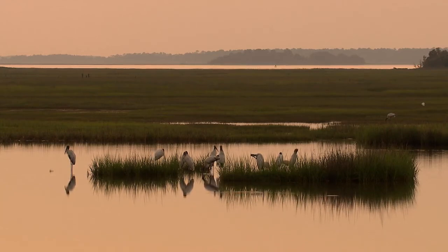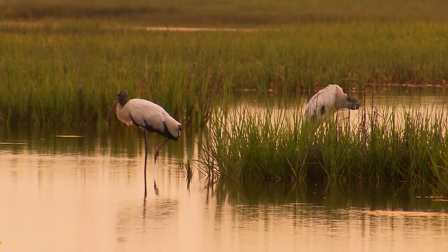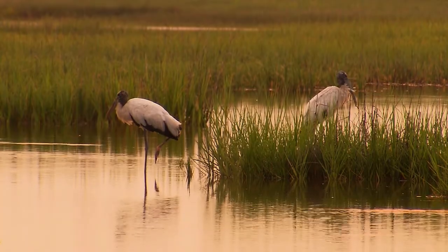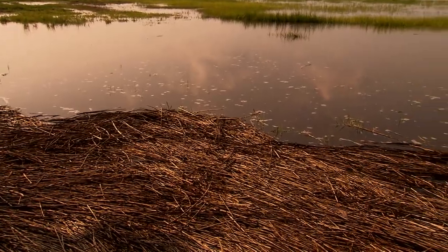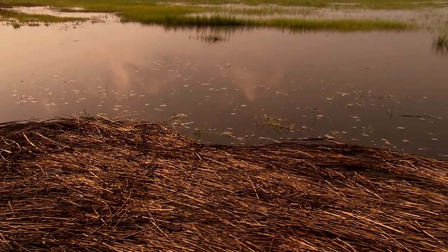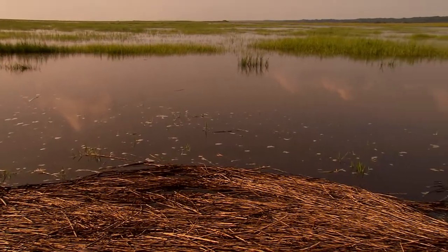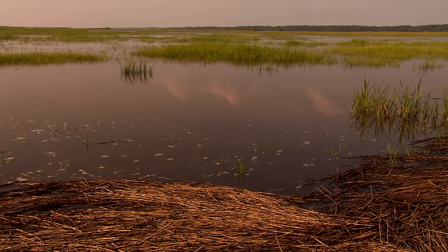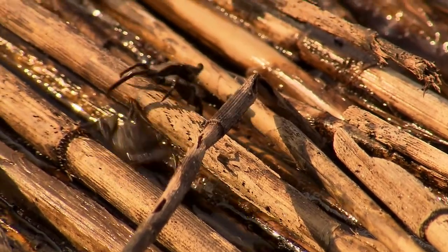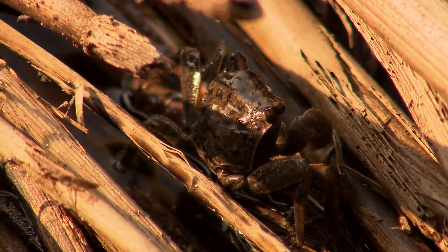Crabs do more than feed birds and fish — they also keep the marsh healthy. Most of the grass you see here is called spartina, or cord grass. As the stems of spartina die and the tide washes them into a mass of brown sticks, the decaying grass becomes a nutrient for the marsh, breaking down gradually so the marsh almost feeds itself. But crabs also eat away at this decaying spartina and break it down even faster.